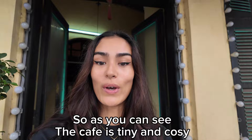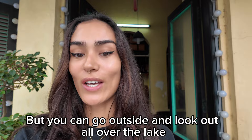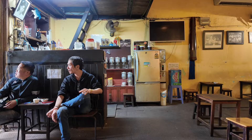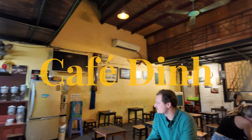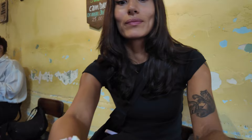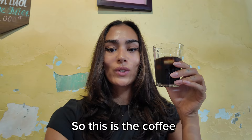As you can see, the cafe is tiny and cozy, and there is a balcony which you can't sit at because there are no chairs, but you can go outside and look out over the lake. So let's go inside and order some coffee. This is the coffee — it looks nice, just how I like my coffee.